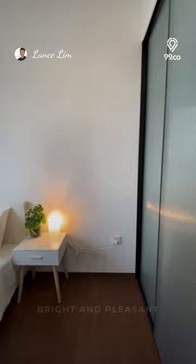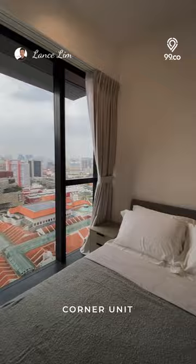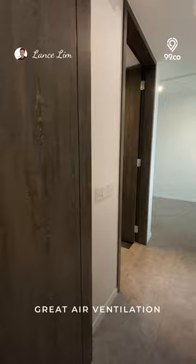It is bright and pleasant in this unit due to an abundance of natural light that penetrates through the windows. With a corner unit, your front door will not be continuously walked by anyone. Because of its outstanding natural air circulation, the unit is designed to offer you fresh, clean air all day.